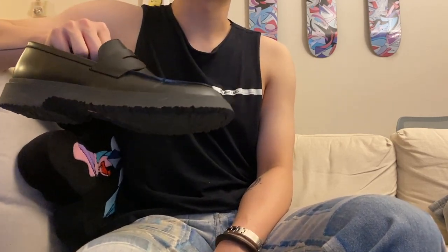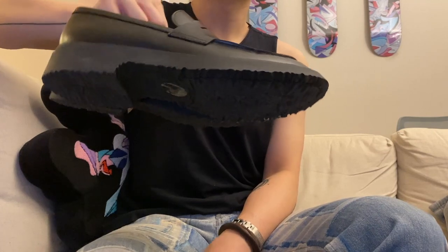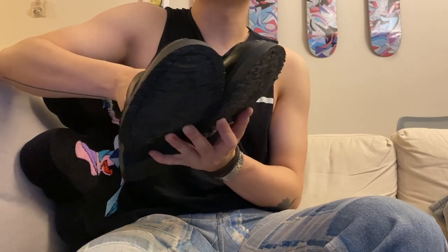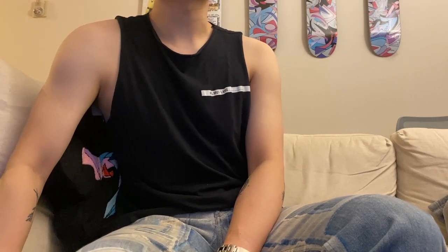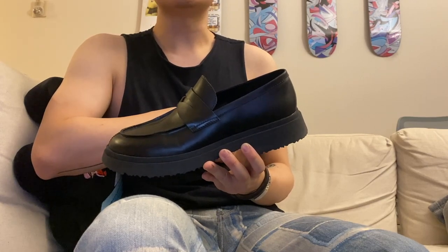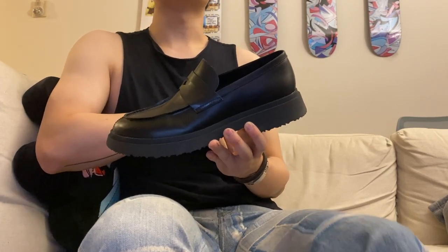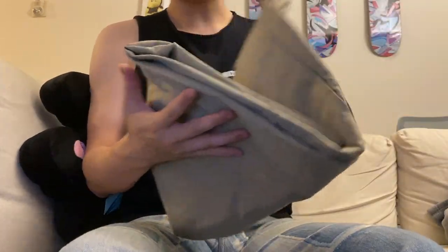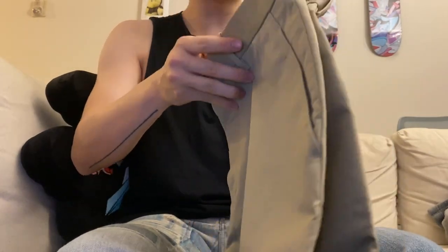For sizing, this pair fits me small. Normally for dress shoes or boots and designer stuff I wear a 43, and I initially bought a 43 but it was way too tight — I couldn't even wear it without socks comfortably. So I got a 44 instead. I would say go up a size if you're in between sizes.